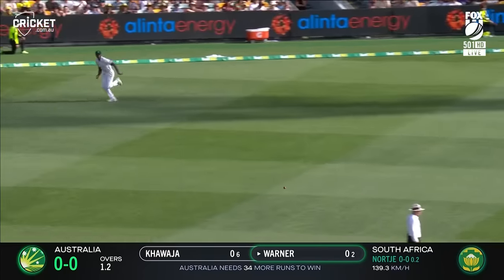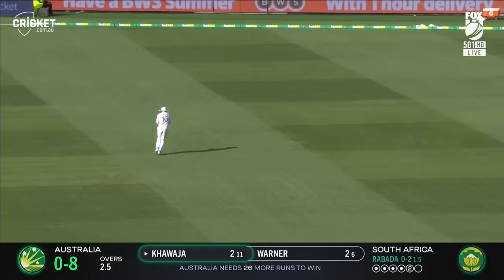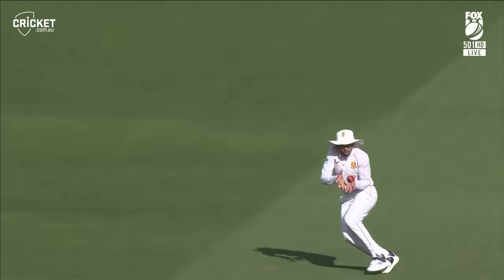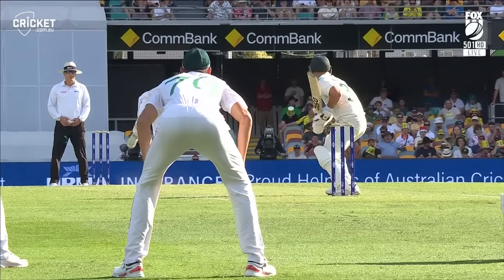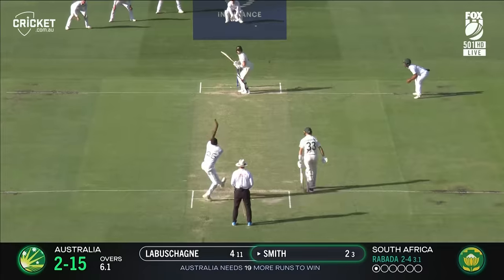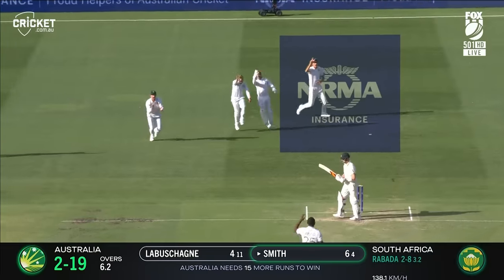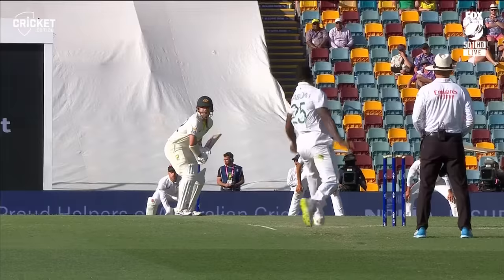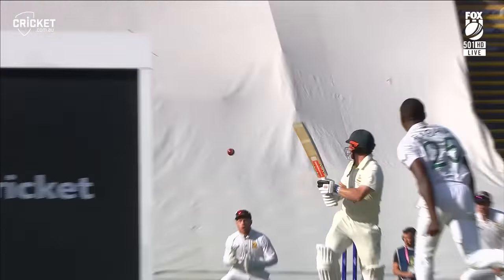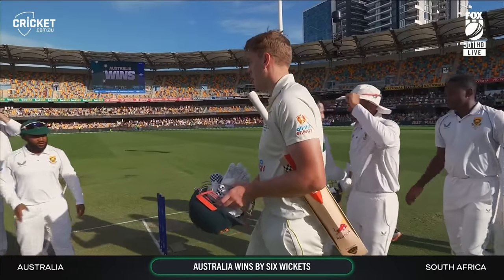He goes across the line and he's away. Khawaja gives himself room, hits it straight to Gali and he's out — stepped away, Maharaj takes the catch. Edge and he's got him — Kagiso Rabada. He gets Warner. Edge — Rabada has another. And again, down the leg side, Rabada — what is happening here? He has four. And that will be game done. Australia win by six wickets.